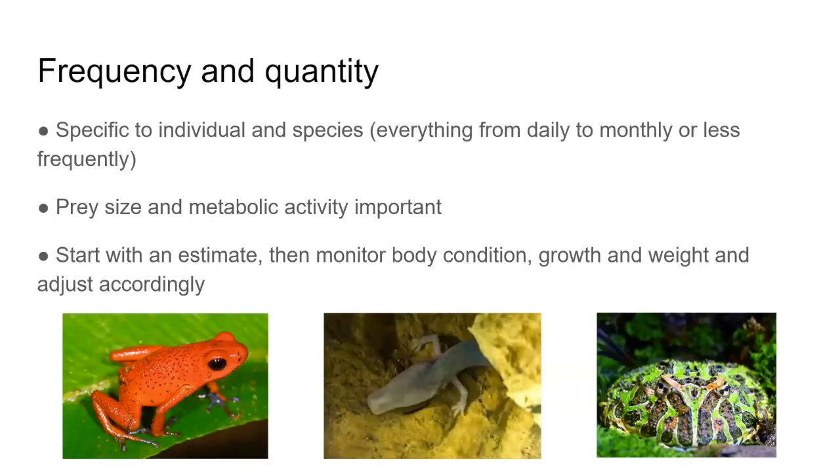How much and how often to feed is entirely species-specific — ranging from small dart frogs or juvenile toads that need daily feeding, all the way to species like the olm that may last a decade without food. Base estimates on the literature, species metabolic rate, and colleague anecdotes, then monitor body condition, growth, weight, and health and adjust accordingly. Feeding little and often is often better than occasional huge meals.